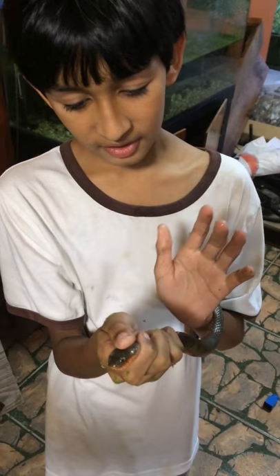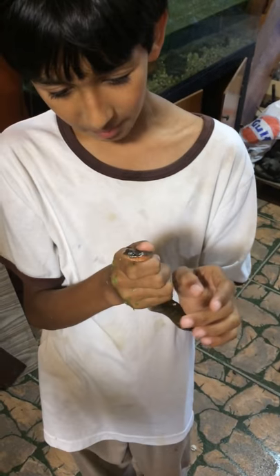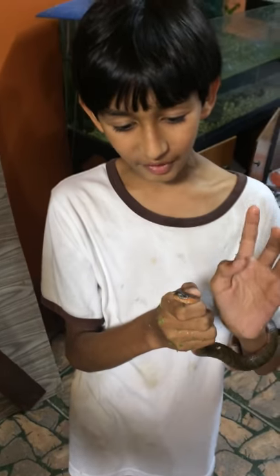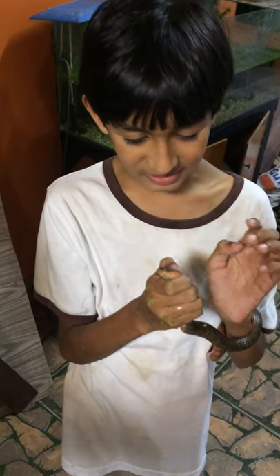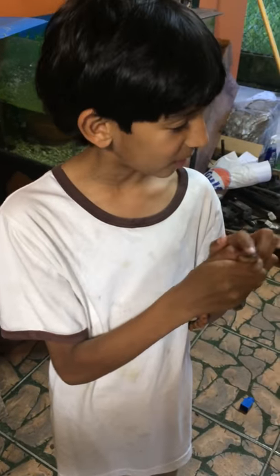This snake does have some level of venom, but it will not harm a human. I don't advise that you go out and catch one of these snakes because they do bite — it just tried to bite me when I was taking them out.